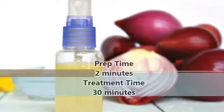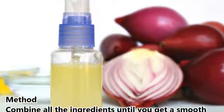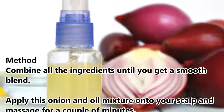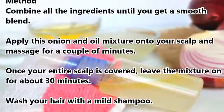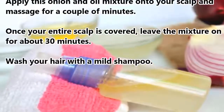Prep time: 2 minutes. Treatment time: 30 minutes. Method: Combine all the ingredients until you get a smooth blend. Apply this onion and oil mixture onto your scalp and massage for a couple of minutes. Once your entire scalp is covered, leave the mixture on for about 30 minutes.